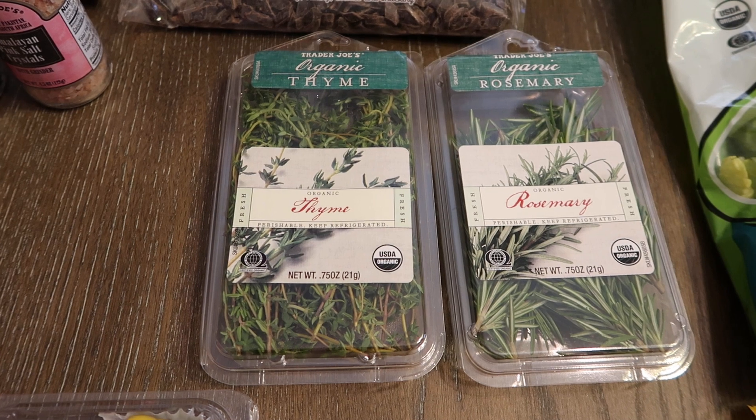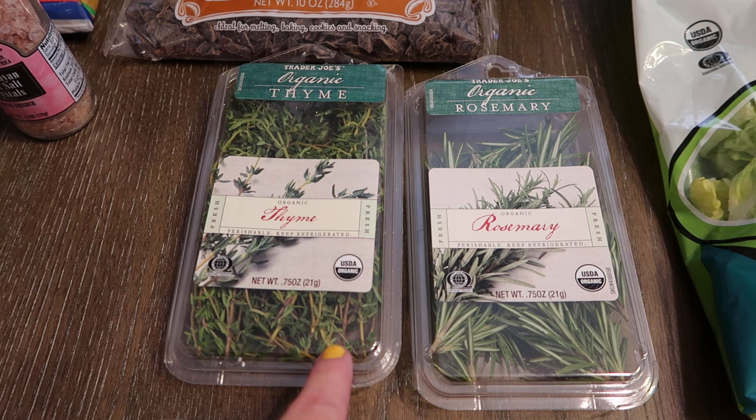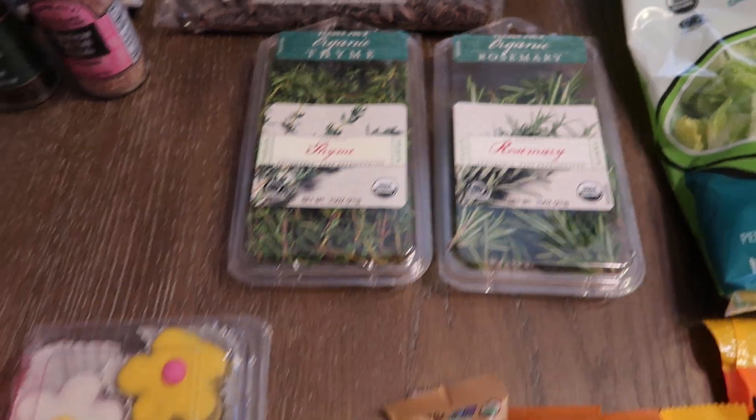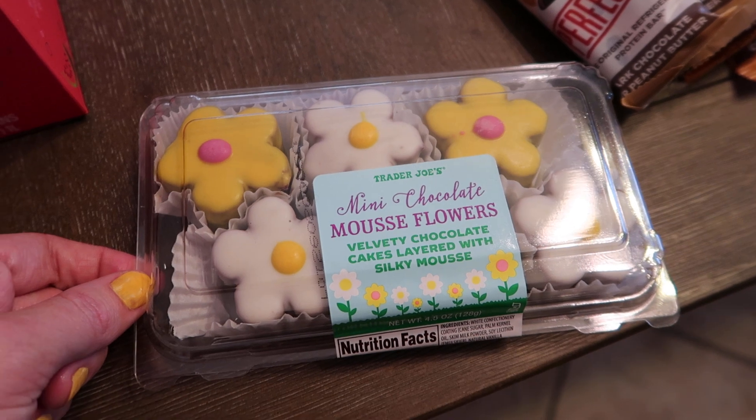I'm actually making a whole chicken tonight and I needed some fresh thyme and rosemary to stuff inside of it, so I got both of those. My kids are going to be so excited to see these — these are mini chocolate mousse flowers.